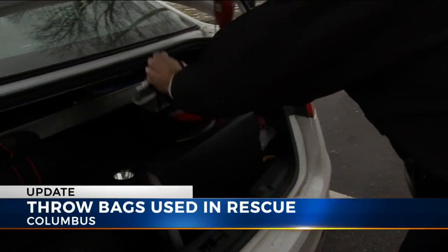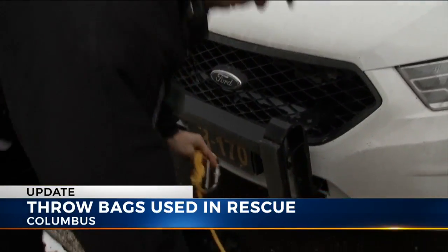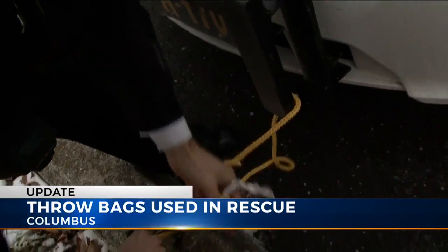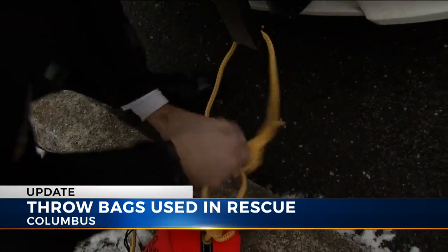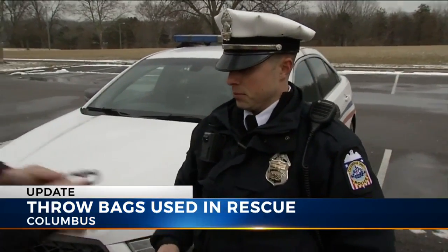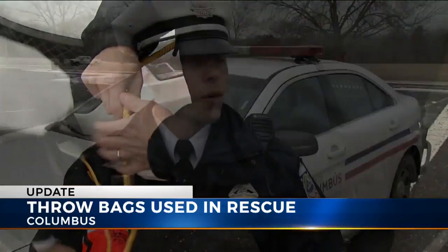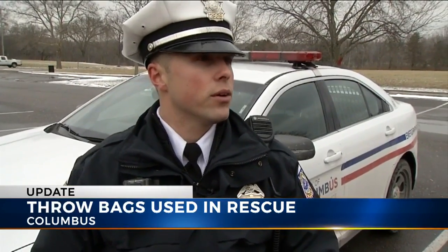You'll find one in every Columbus police cruiser — they are very important to have. It's another tool in our toolbox. The bright orange bags stuffed with rope are called throw bags. Officers Cooper and Armantrout demonstrating on dry land. Ideally, they say they'd throw the bag to someone struggling in water, but in cases like yesterday with the victim unresponsive, we can put it on ourselves and go in and rescue the victim.